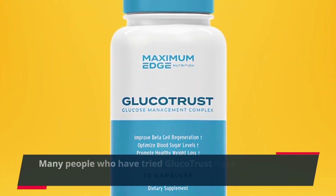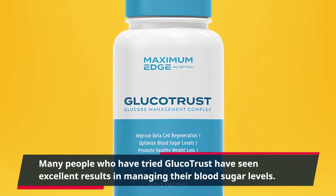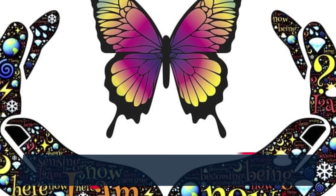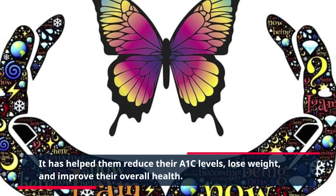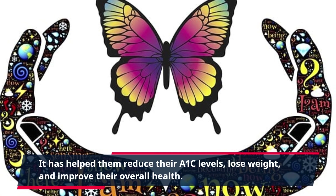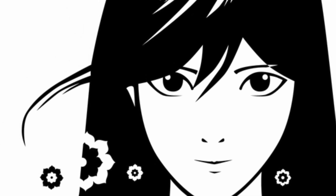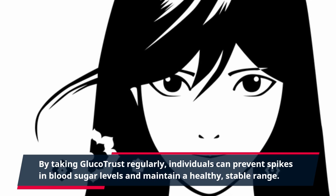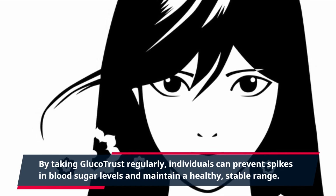Many people who have tried GlucoTrust have seen excellent results in managing their blood sugar levels. It has helped them reduce their A1c levels, lose weight, and improve their overall health. By taking GlucoTrust regularly, individuals can prevent spikes in blood sugar levels and maintain a healthy, stable range.